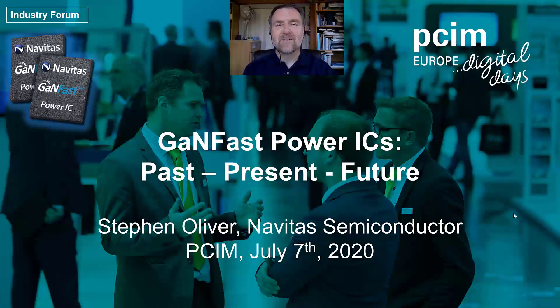Hello everyone, I'm Stephen Oliver and welcome to a virtual PCIM 2020. I'm very happy to share the past, present and future of Navitas and GanFast power ICs.